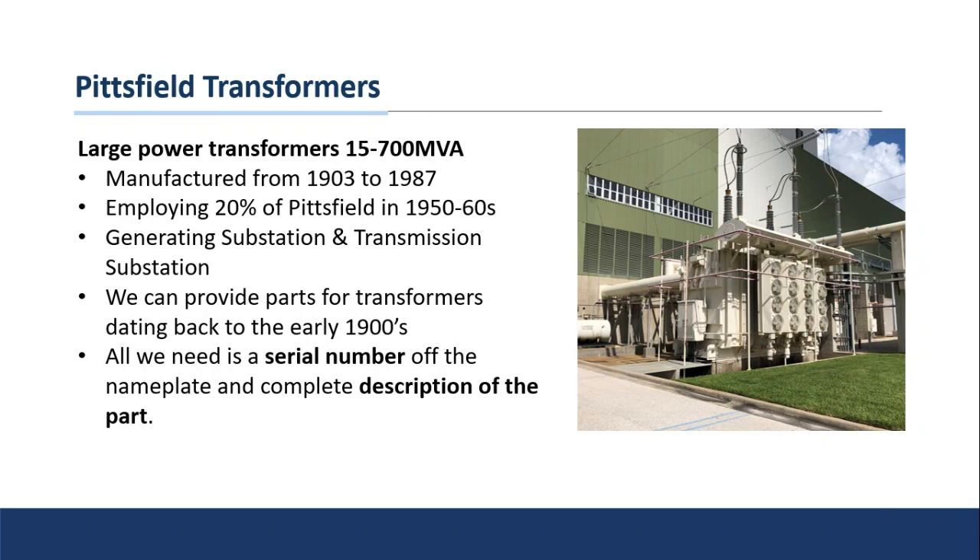If you need help on units of this type, all we need is the serial number off the unit and a description of the part — or pictures of the part you're looking for. Send that over to us and we can get you an exact replica. If it's not available and there's an alternate, we'll inform you of the differences, any changes needed in the installation or operation, and support from that end as well.